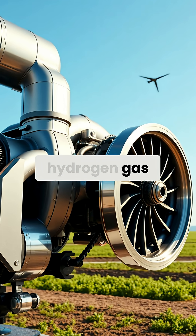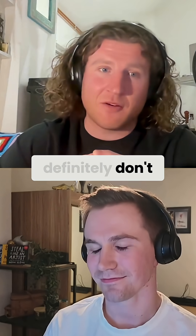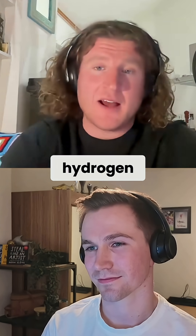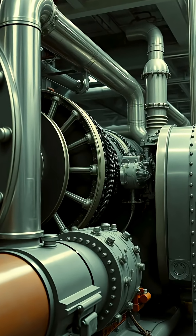Considering my background in hydrogen gas turbines, one of the real key technologies I see — especially as we transition, and we definitely don't have a sustained and robust hydrogen supply — is the design of fuel-flexible hydrogen gas turbine burners that also operate with very low NOx emissions.